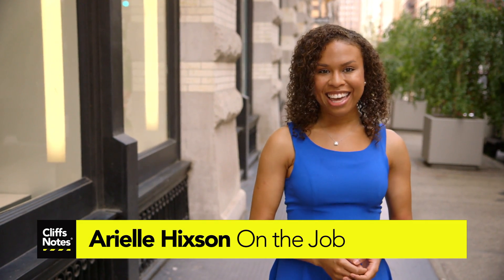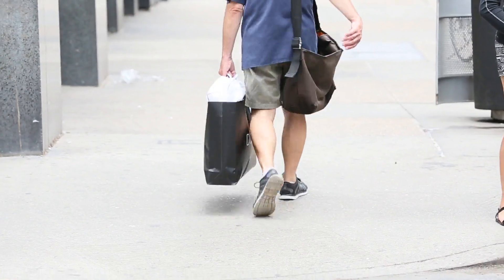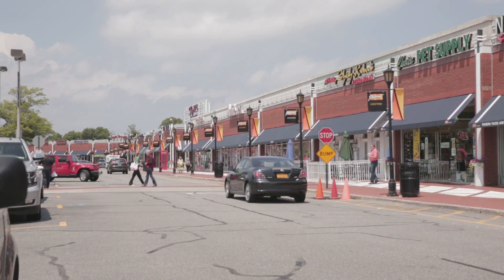Hi, I'm Arielle Hickson and today we're in one of the most popular shopping districts in New York City. Ever wonder how advertisers know exactly what you want even before you do? Well today we'll reveal the science behind how they do it — on the job with a market research analyst — and as someone who loves to shop, I'm pretty excited to find out.